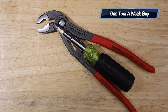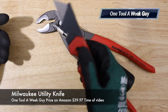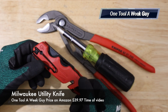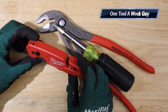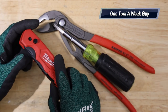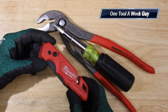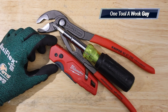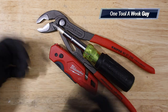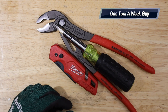Another tool I always carry is a utility knife. I've been using the Milwaukee Fastback, which I really like because you can open it with one hand. On Amazon it's about $33 but at Home Depot it's around $12-$13 — much better value. You never know when you need to cut something, and a utility knife saves your good knife from getting ruined.